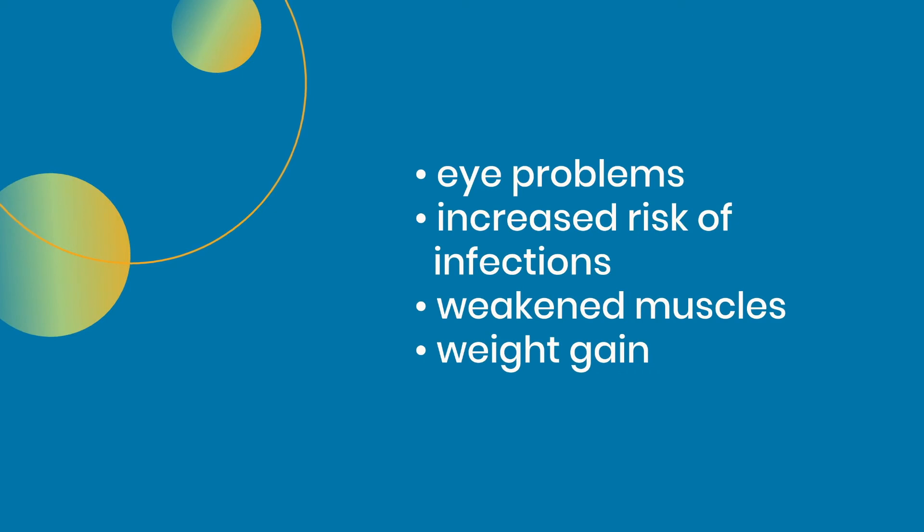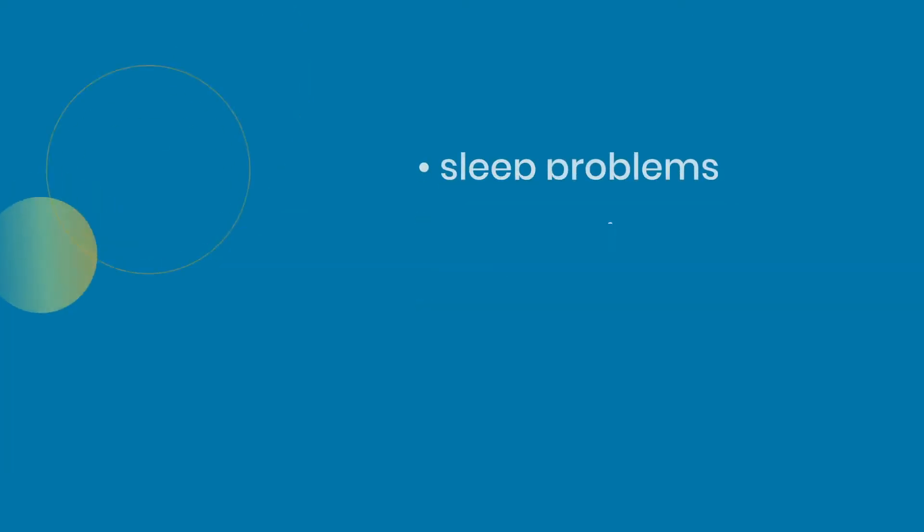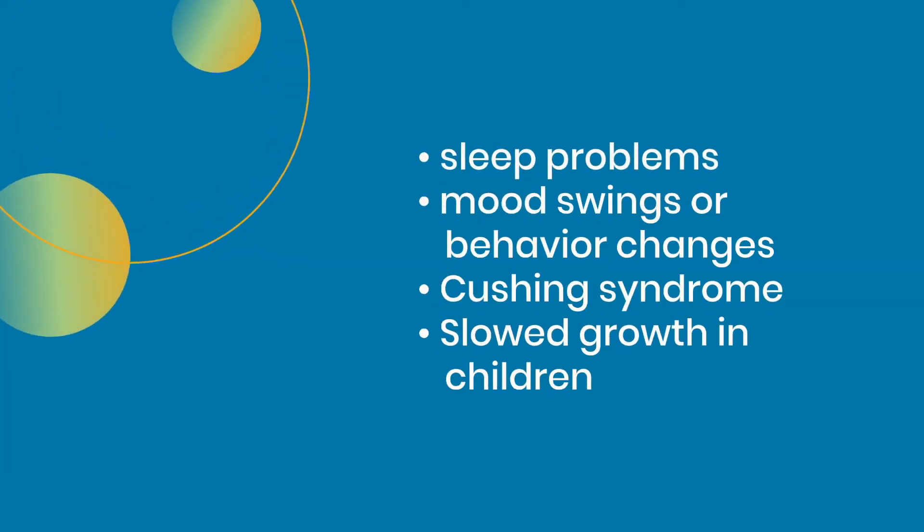Additional side effects of oral or injectable corticosteroids may include increased risk of infection, weakened muscles, weight gain, sleep problems, mood swings or behavior changes, Cushing syndrome, or slowed growth in children.